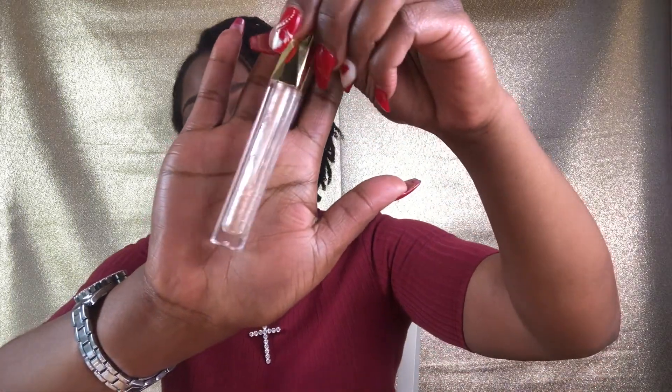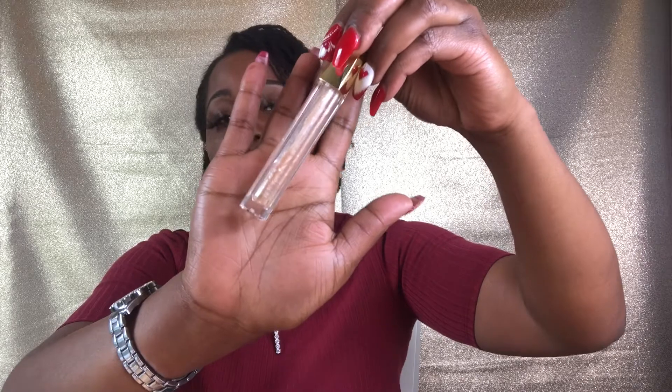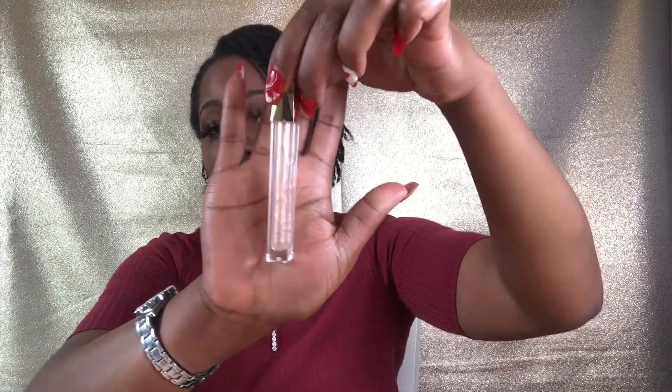Right now I'm wearing my gloss called Citrine. It's a beautiful iridescent golden color — this is like my favorite gloss. All I have on is a brown liner with this gloss and I love it. It's almost sold out because I wear her faithfully. Yes, this is Citrine.